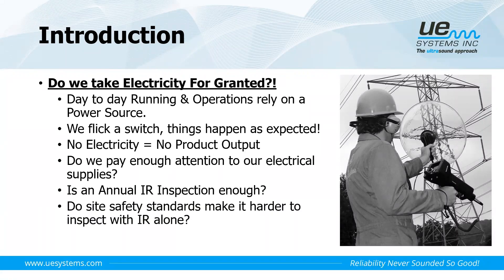Do our site safety standards make it harder for us to inspect with thermal imaging alone? For example, are you allowed to open up your cabinets? Do you have thermal windows or ports to do your inspections? Is there another way we can add to those inspections to get more from them? In my opinion, electricity is something we do take for granted day to day — we flick a switch and things come on.